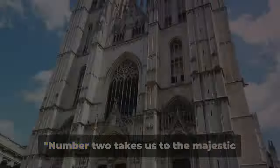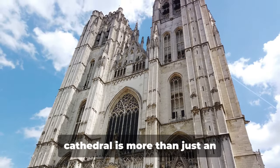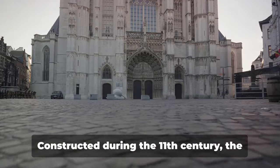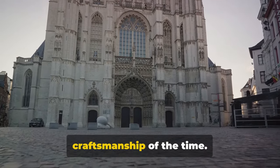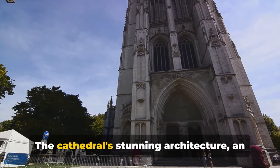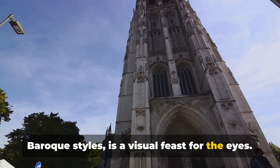Number 2 takes us to the majestic St. Michael and St. Gudula Cathedral. A beacon of Brussels' skyline, this cathedral is more than just an architectural marvel — it's a symbol of the city's rich history and cultural heritage. Constructed during the 11th century, the cathedral's grandeur is a testament to the craftsmanship of the time. Its twin towers, reaching high into the sky, are a beacon of serenity amidst the bustling city. The cathedral's stunning architecture is an amalgamation of Romanesque, Gothic and Baroque styles, a visual feast for the eyes.